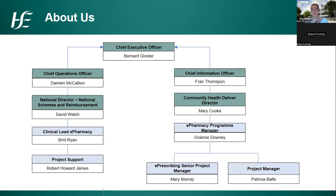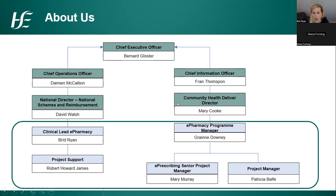I'm showing here an overview of where I sit within the HSE and where the rest of the project team sit. The role of clinical lead for e-pharmacy was a new post created in 2021. There is one whole-time equivalent reporting into that — a contractor through Grant Thornton who has large experience as a community pharmacist. We report indirectly to the national director for national schemes and reimbursement, through the chief operations officer to the CEO.